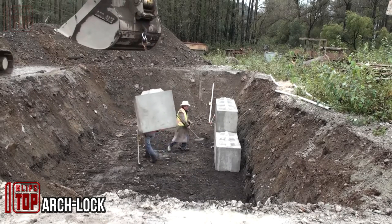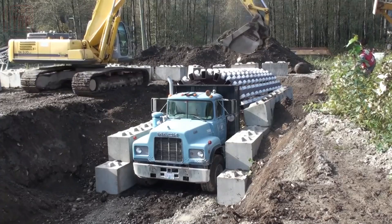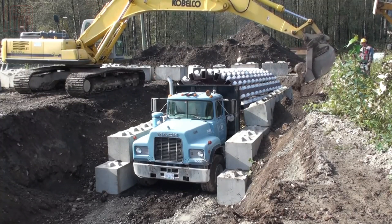Archlock — if you're in need of rapidly constructing a bridge or tunnel, these blocks could be your solution. They can reduce the construction timeline from months to days, eliminating the necessity for pouring formwork. Similar to a LEGO set, this system offers a range of block types, including customizable options.